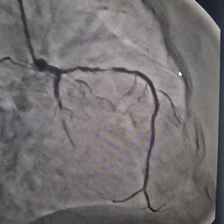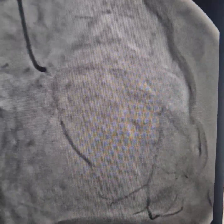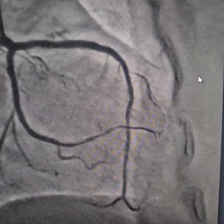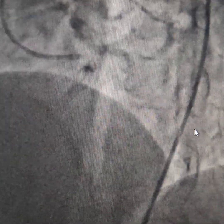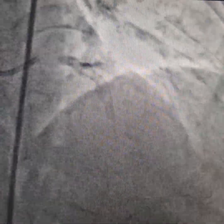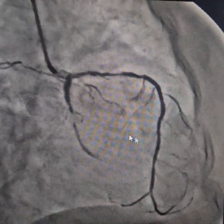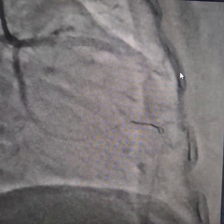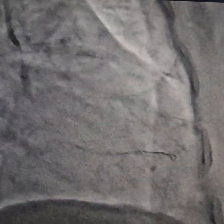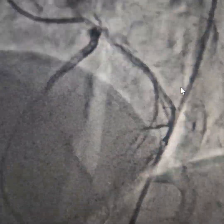This is the final result — a wonderful job done. The patient is very comfortable and will start mobilizing after two days. You can see this was the first image and this is the final result — good flowing arteries. A complex angioplasty done successfully. Thank you.